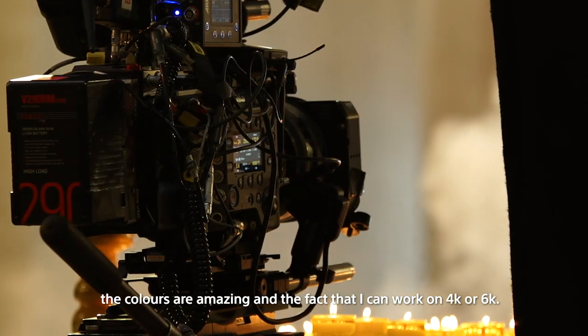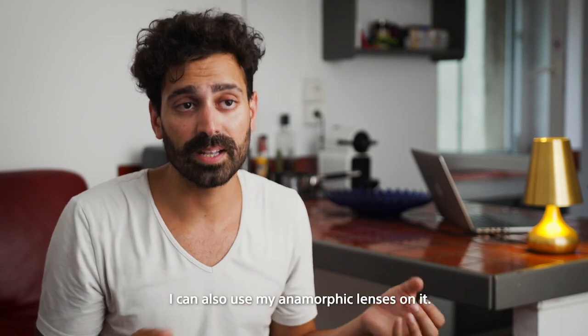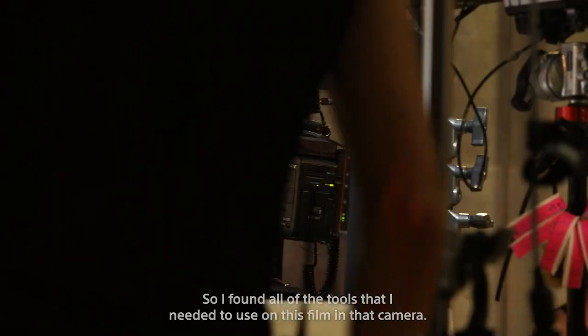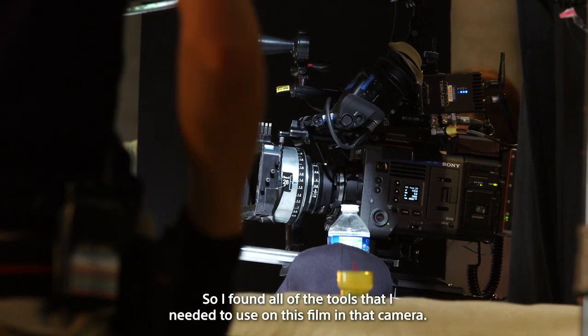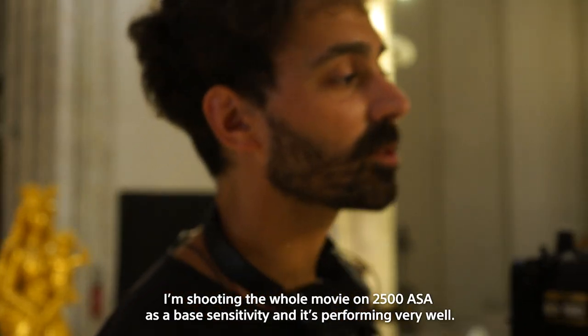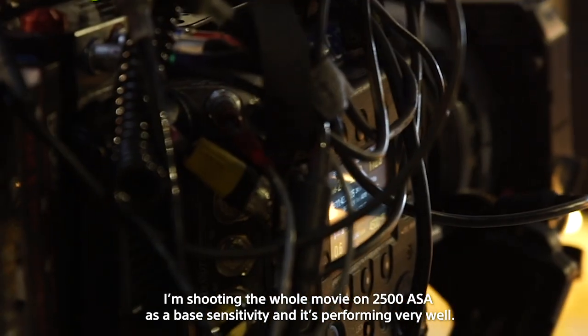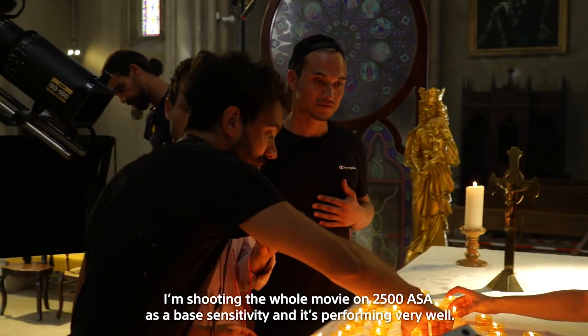I can work in 4K or 6K, I can use the full format camera, but at the same time I can also use my anamorphic lenses on it. So I found all the tools that I needed to use on this film in that camera. I'm shooting pretty much the whole movie at 2500 as a base sensitivity, and it's performing very, very well.